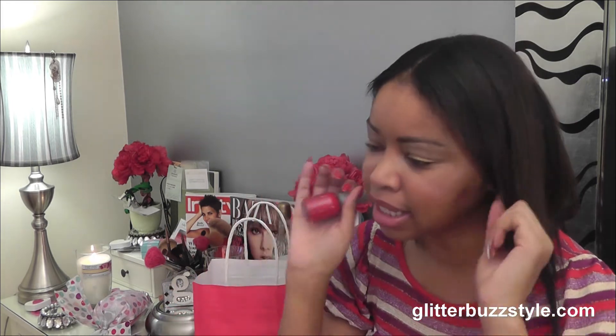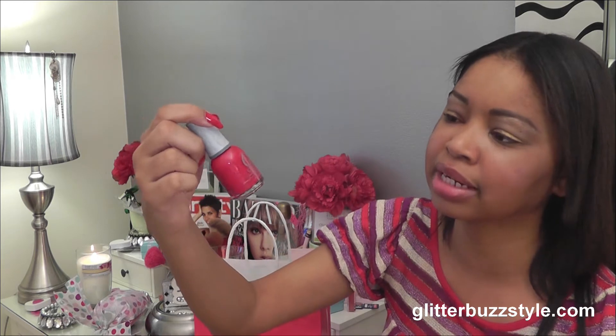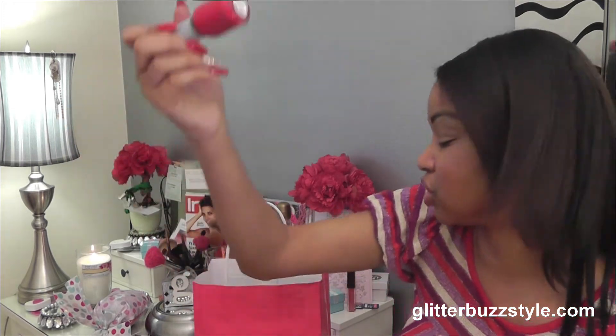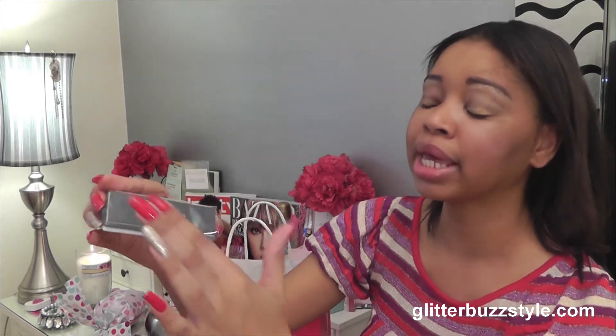My favorite — Orly nail polish. I love Orly polishes and this is their new one called Unlawful, which I'm actually wearing right now. Red is a go-to holiday color for making a statement. The polish goes on thick, lasts a long time — it's just a fabulous brand. Along with the polish, you'll also get a nail buffer that smooths edges and adds shine to your nails.